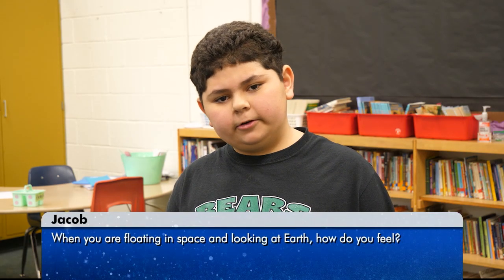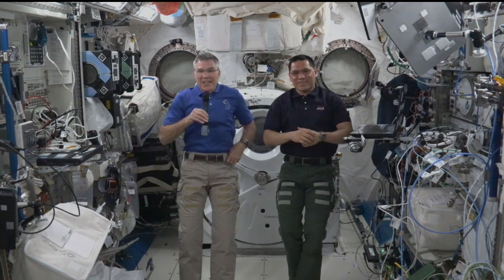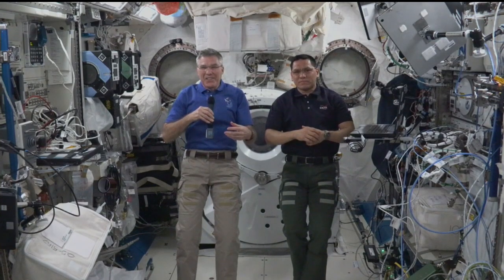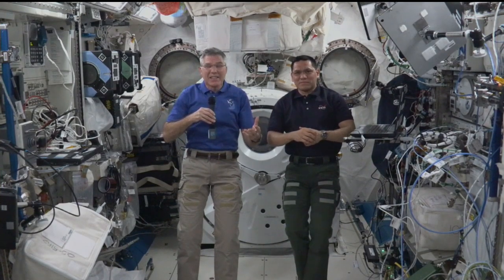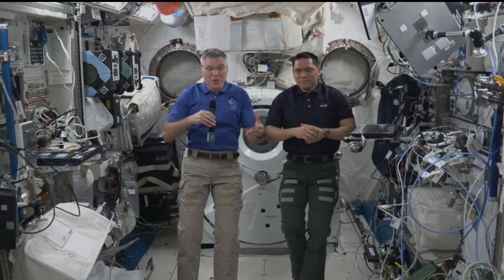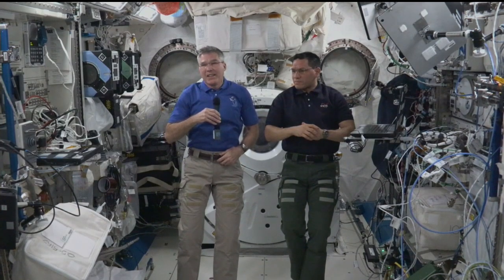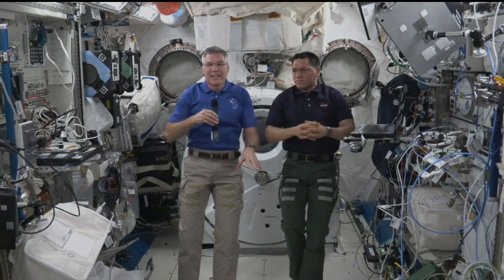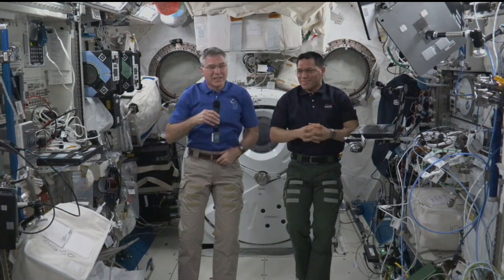Hi, my name is Jacob, and my question is, when you're floating around in space and you look at Earth, how do you feel? So Jacob, we don't get to continuously look at the Earth while floating, but when we do, you get this amazing sense of awe. You're amazed not just that you're up here looking down at Earth, but that Earth itself is just absolutely amazing. Every time you look at it, night or day, there are incredible things to see — lightning storms at night, cities at night, clouds, dusk and dawn, the continents, the oceans. It's absolutely unbelievable.